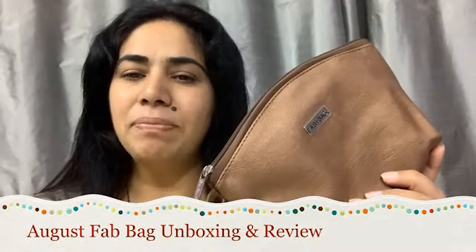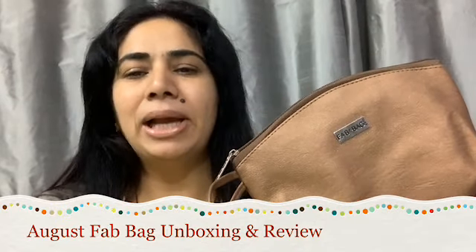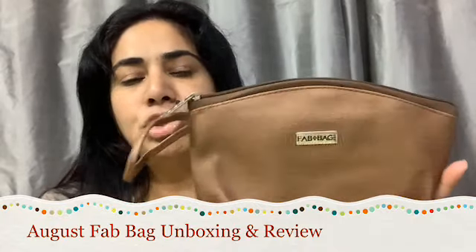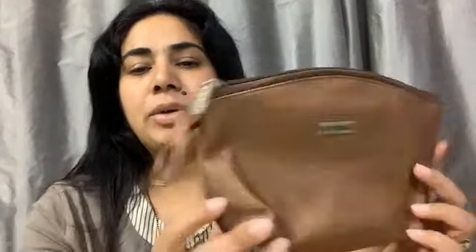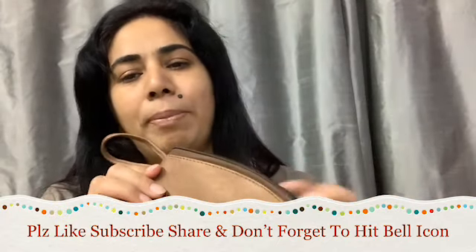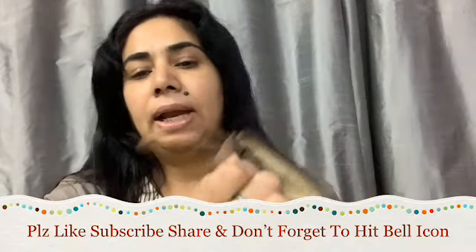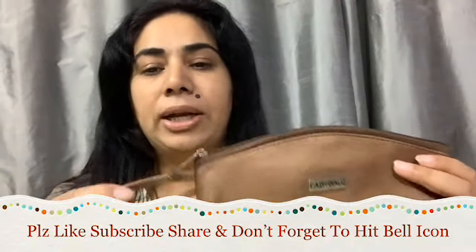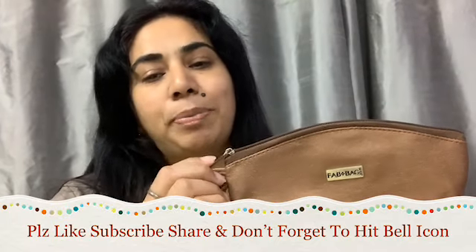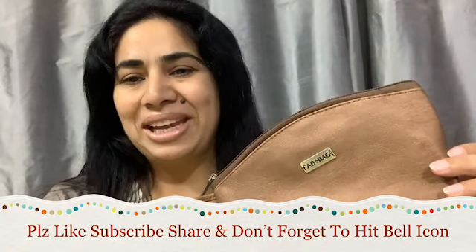I have received the same pouch in the February Fab Bag, but nevertheless Fab Bag is sending random pouches this month. I have received this copperish bronze kind of pouch. The zipper quality is always nice, and this is the inside of the pouch. It comes with a small wristlet and the Fab Bag logo is on the zipper as well. It's a spacious pouch, so I'm liking it.